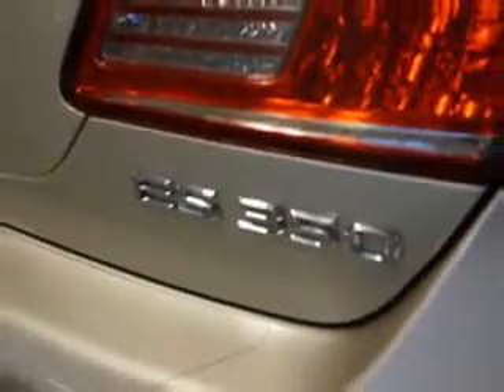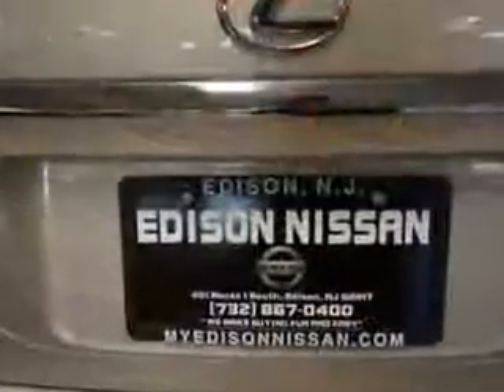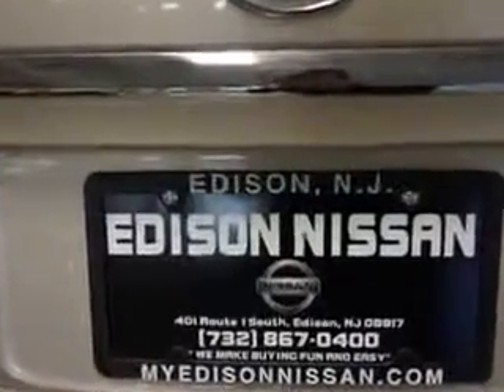Enjoy the drive and have peace of mind in this 2012 Lexus S350. See us at Edison Nissan today.